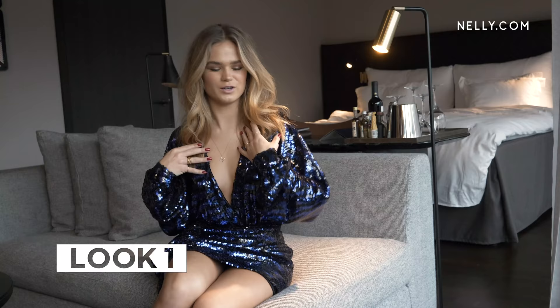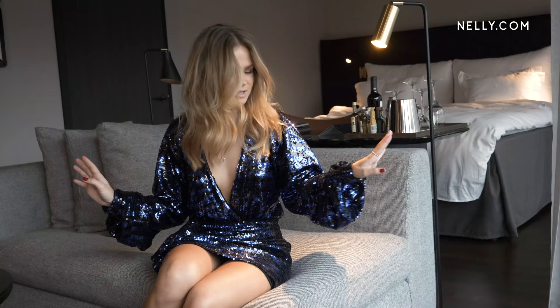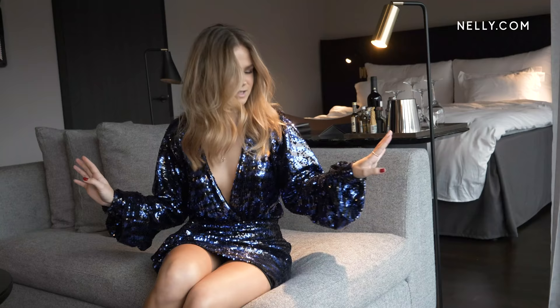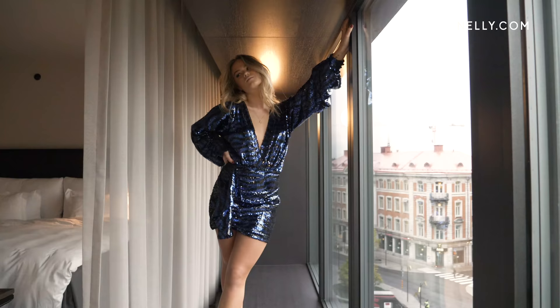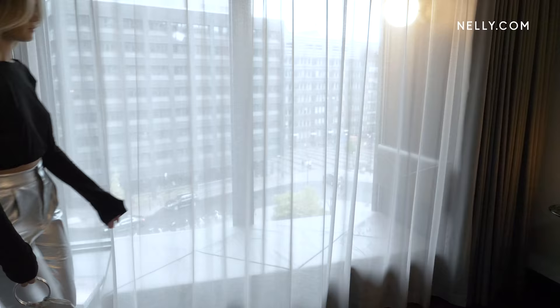So this is my first look and I'm wearing this dark blue and black sequin set that I really love. It's perfect for New Year's Eve. And I'm matching it with these cute pumps. Voila!